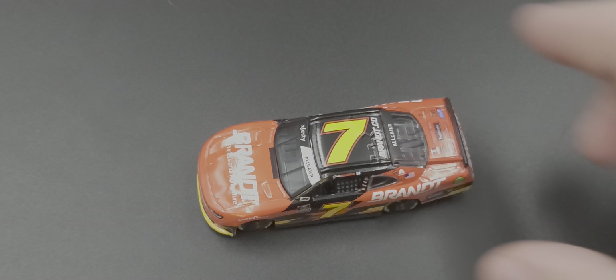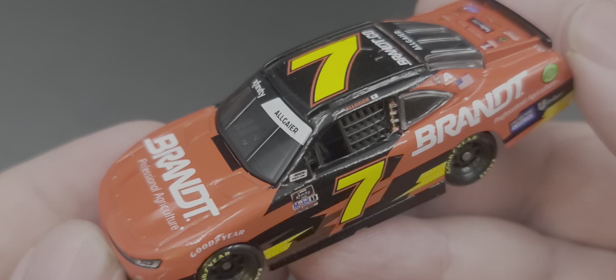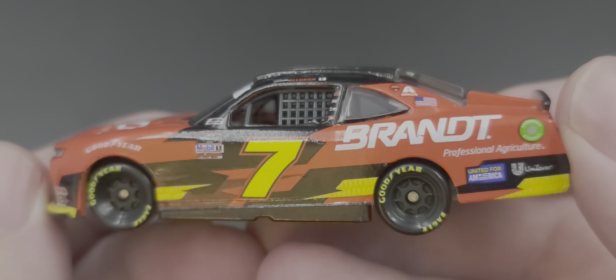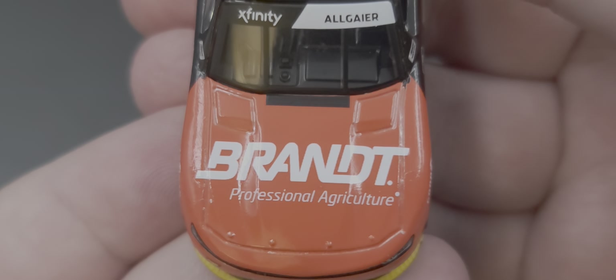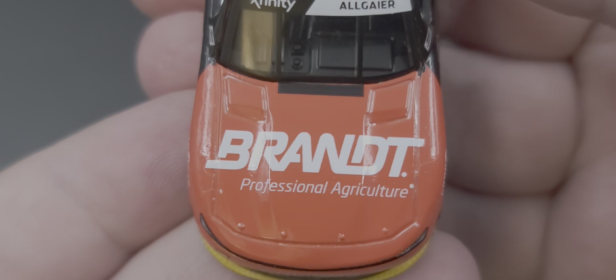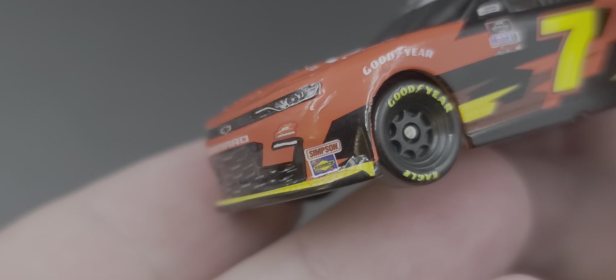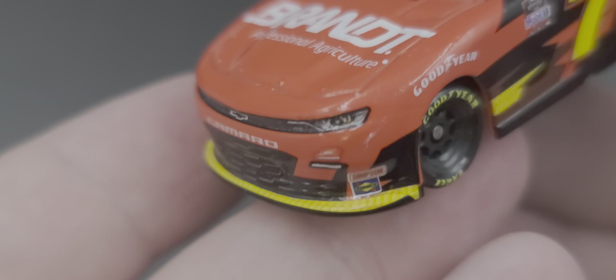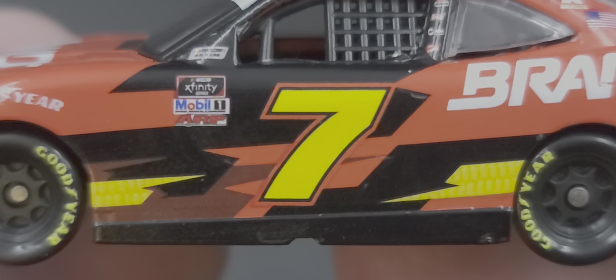Got the car out of the packaging, and if you're a fan of Justin Allgaier, this is the car for you — his cars never disappoint. Starting on the window banner we have Xfinity and Allgaier. On the hood we have Brandt Professional Agriculture, Chevrolet Camaro, number seven, and Junior Motorsports. Below the left headlight contingencies we have Simpson and Sunoco, and if you zoom in, the yellow around the splitter and along the side of the car is actually a kernel of corn.